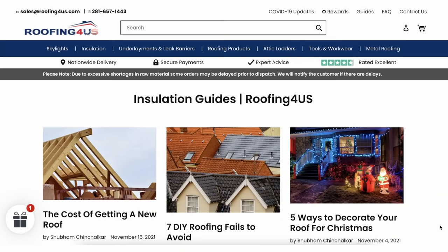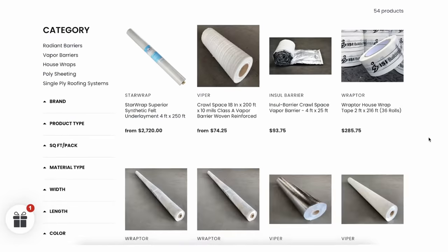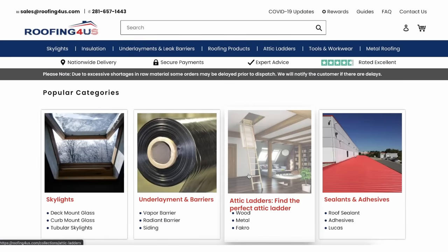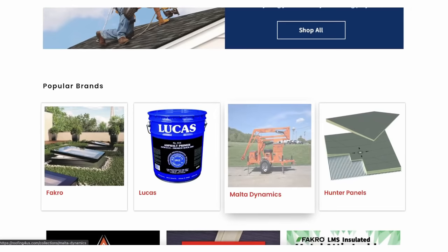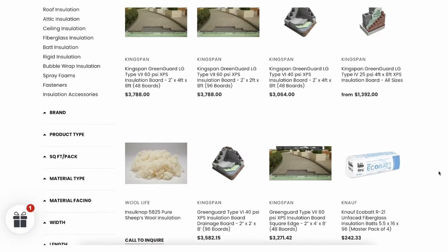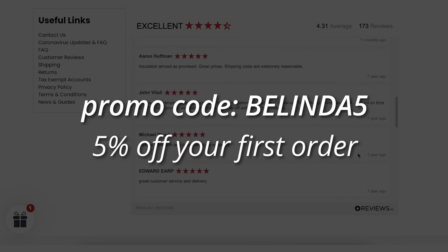Before we move on to the code requirements for using vapor barriers and retarders, I'd like to introduce the sponsor of this portion of the video, Roofing for US. They are the biggest online roofing materials supplier in the US, shipping all their products nationwide to contractors. Roofing for US is cheaper than big-name brands and offers high-quality products for less. Brands such as Facro, Velux Skylights, Suntech, National Nail, Trufast Walls, Malta Dynamics, Lucas Waterproofing, and more are available online and can be delivered directly to your job site. Use promo code BELINDA5 to receive an additional 5% discount off your next order with roofing4us.com.